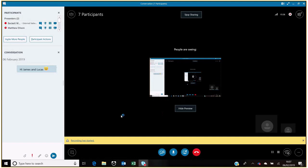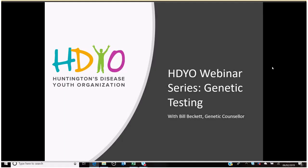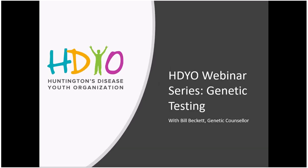Thank you Matt and thank you very much for the opportunity to present this HDR webinar on genetic testing, and thank you all for joining us today.